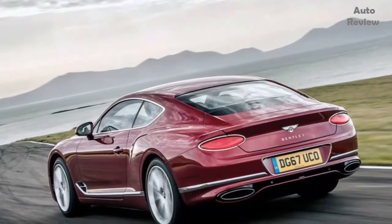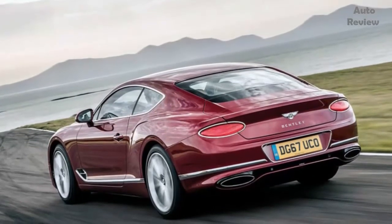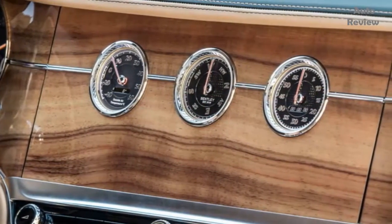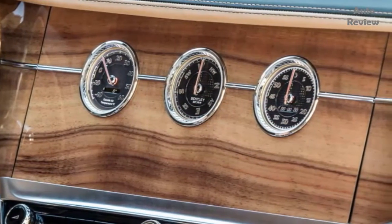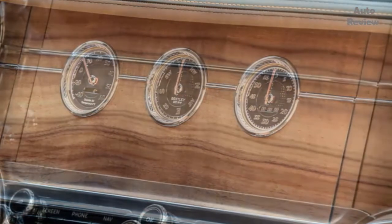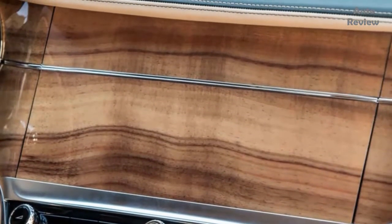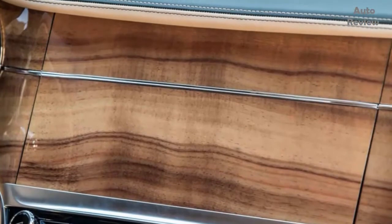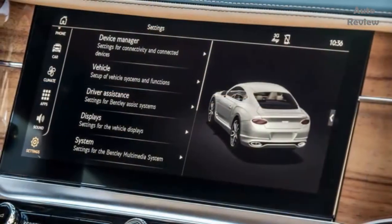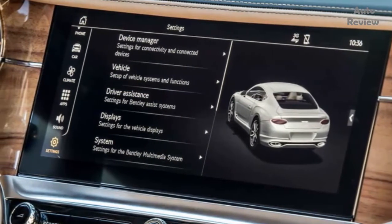The latest Continental GT is, as before, a 2+2. And it's nearly ready — nearly enough that this story could almost have appeared in this magazine's first drive section. But four months from full production, there are still some things — software and trim finishing, rather than any hardware, which is all signed off — that still need changing. So here we are, in the features section, testing an almost-ready Continental: Bentley's W12-powered, £150k-ish luxury coupe.